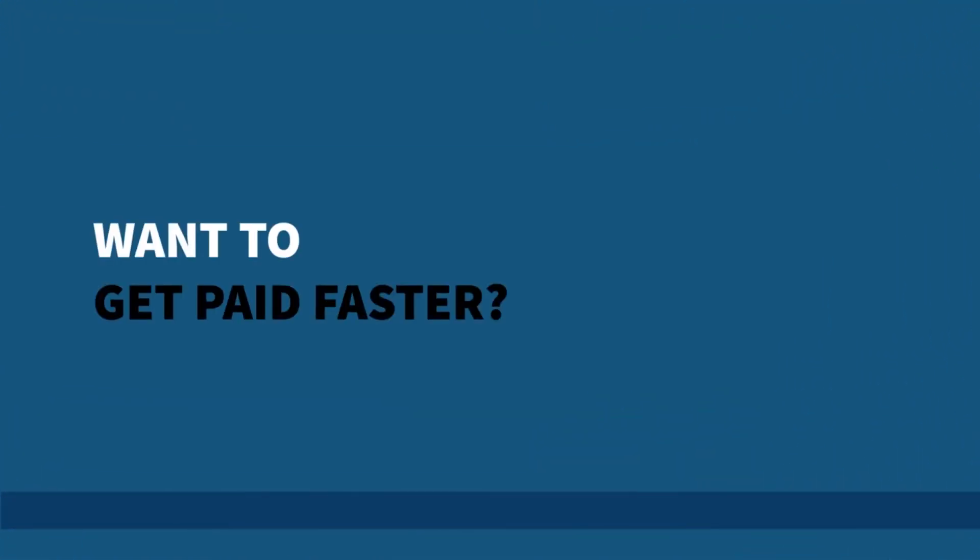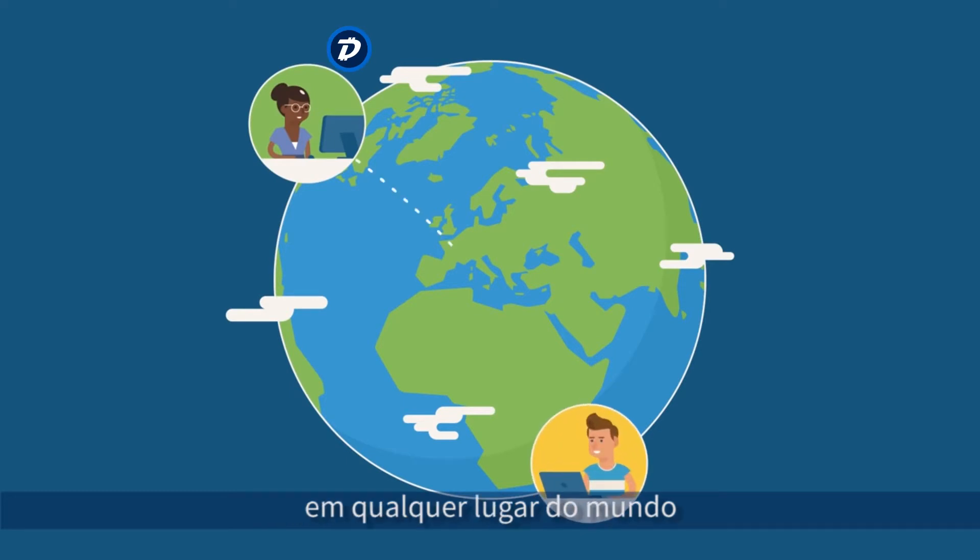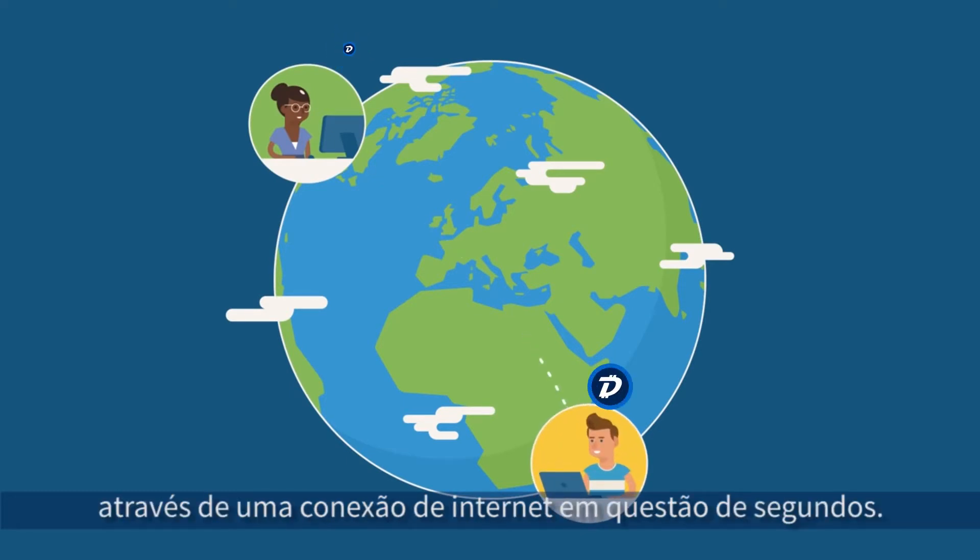Want to get paid faster? Digibytes can be sent and received anywhere in the world with an internet connection in a matter of seconds.